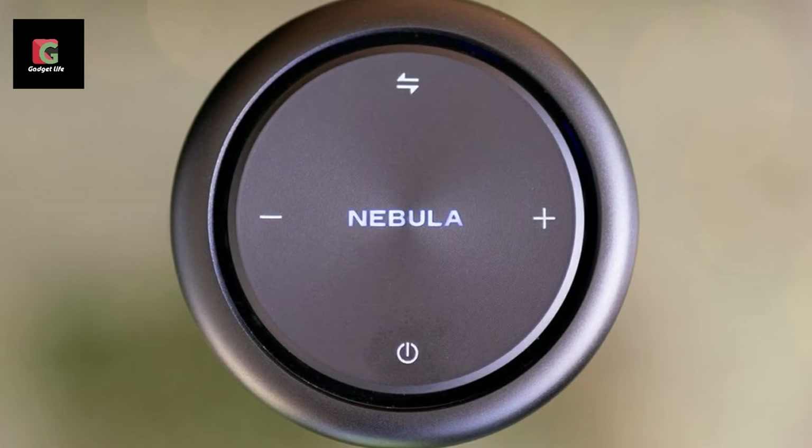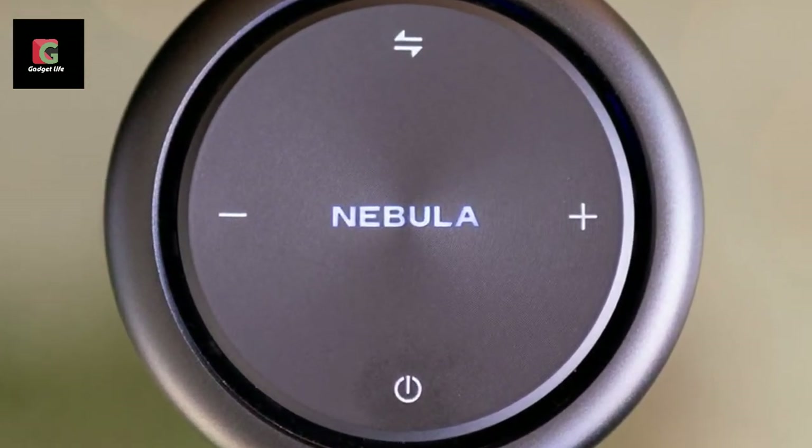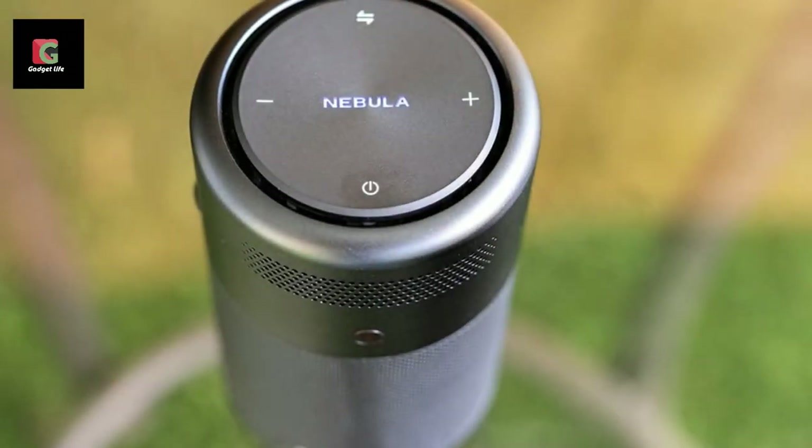This mini projector packs a top brightness of about 100 ANSI lumens, which really isn't as bright as your normal black box projector.